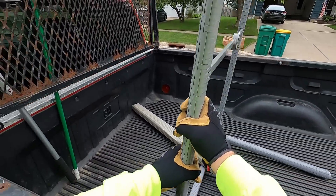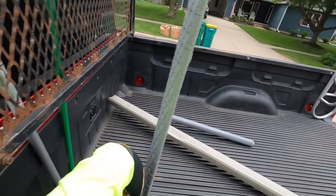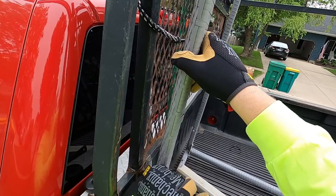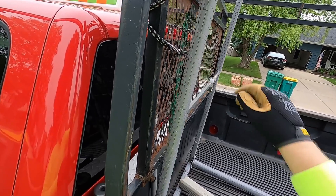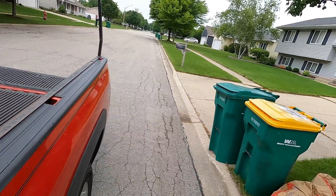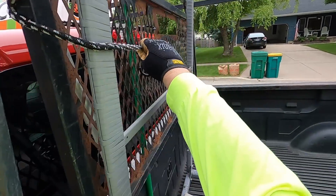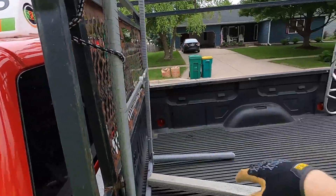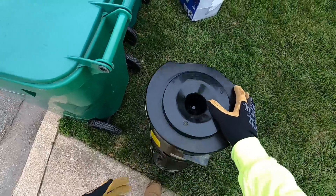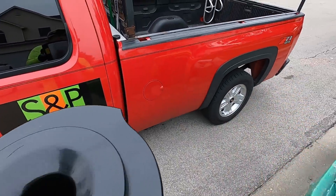I hear someone yelling hi. Hi! Little kids. That's awesome. There's a bunch of water in here, isn't there? Not that much, but there is.